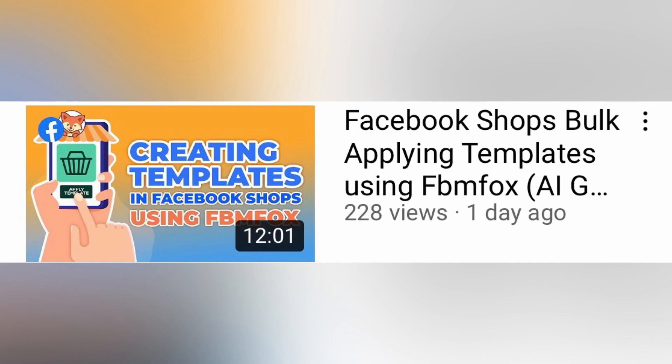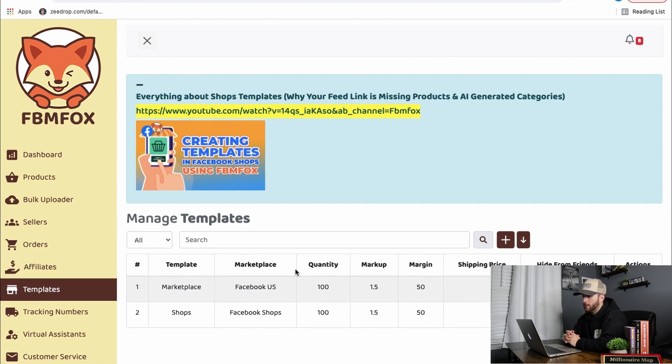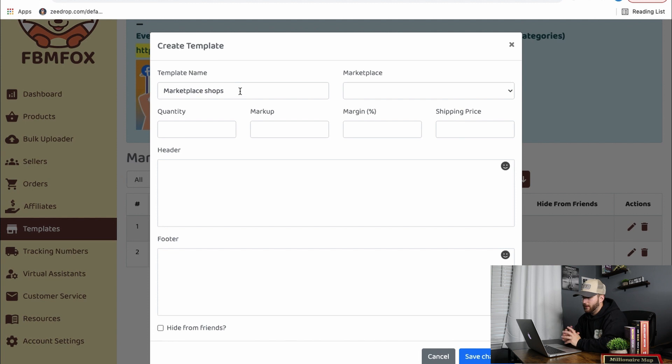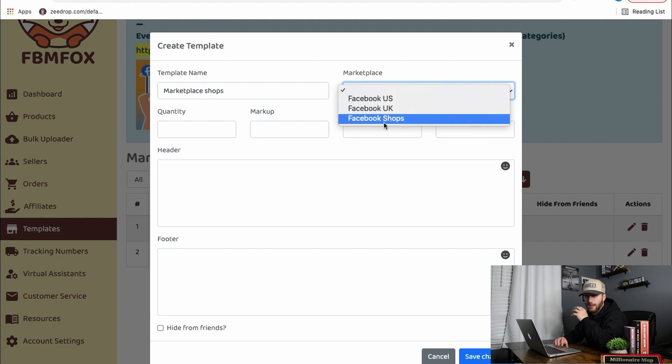The first thing you want to do is get signed up with FBM Fox. Once you do, go down to templates and click on that. Hit the little plus sign to add and create a template. You can write anything for the template name — if you're using this for shops, maybe name it Facebook Shops or Marketplace Shops. Then go to the marketplace section. If you're on an individual account, click Facebook US; otherwise click Facebook Shops.